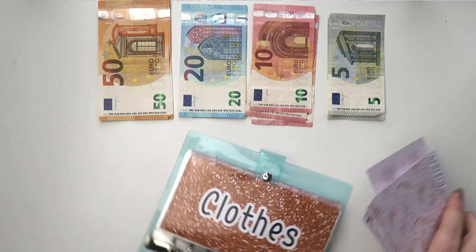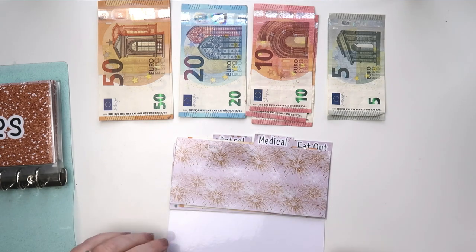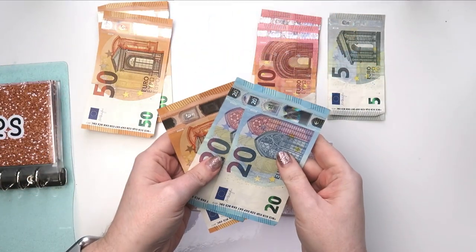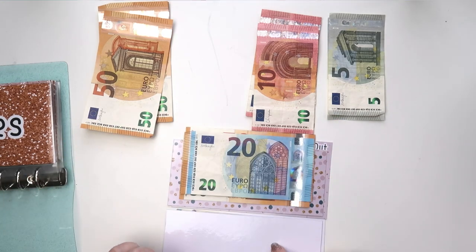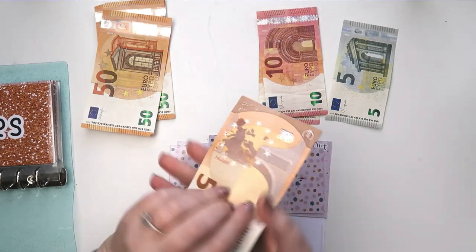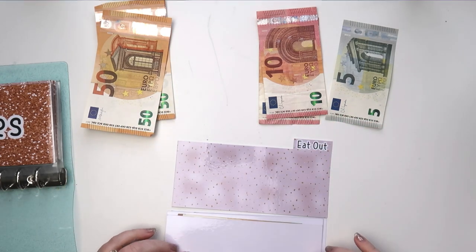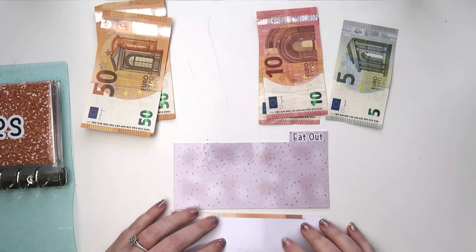First I'm going to do these ones here. Groceries is going to get 90 euros this week because we went over budget last week. Medical is getting 15 euros this week — so that's 135 euros now in there. Petrol is getting 30 but I don't have 30.